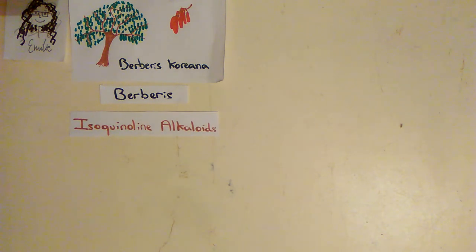Indeed, Berberis chlorana belongs to the genus Berberis, which is known to have a very large number of pharmacological properties, thanks to their very rich composition of isoquinoline alkaloids. Berberis chlorana has two major alkaloids, which are Berberine and Palmatine.